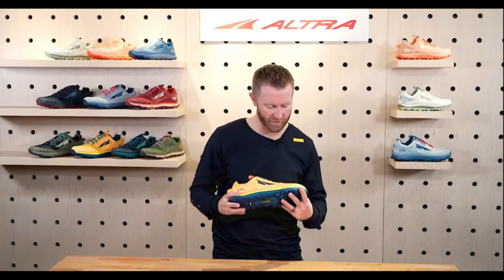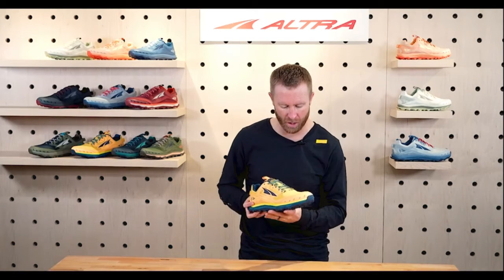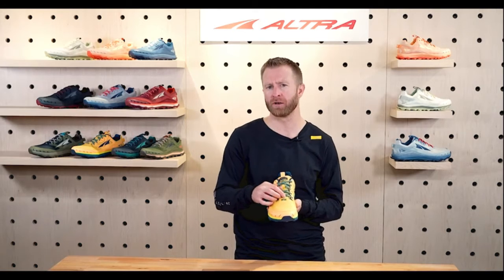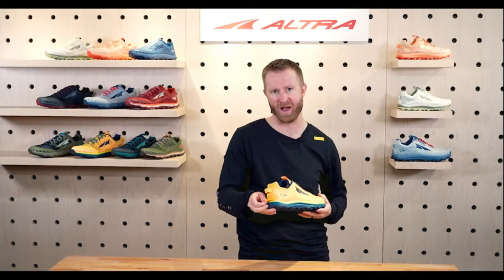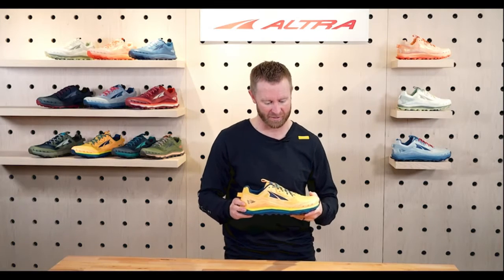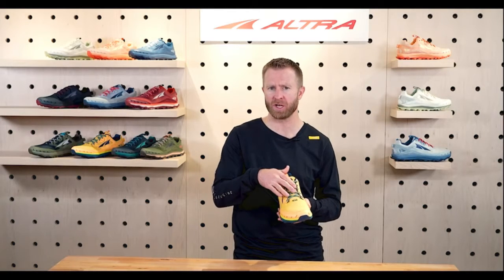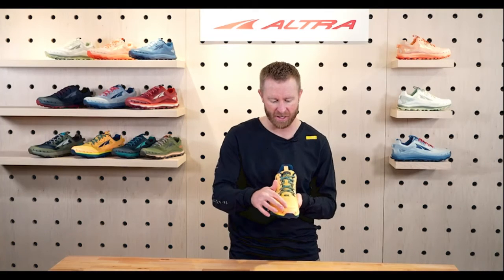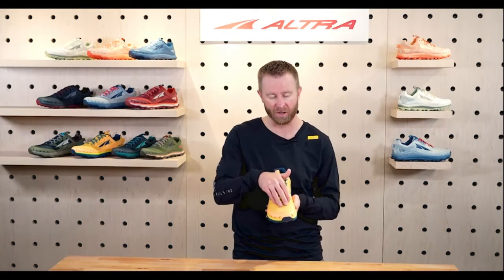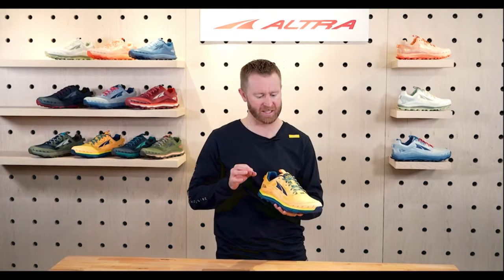A couple of things you'll note on the upper: we've got drain holes on the toe. We have taken out the gator trap hook, so now we just have the lace, but we still have the Velcro gator trap on the back so you can easily attach those gators. We have gone a little more seamless on the upper, with toe-to-tongue material going straight up the foot for maximum comfort.